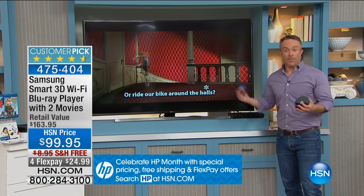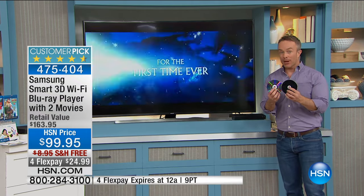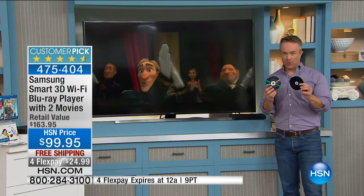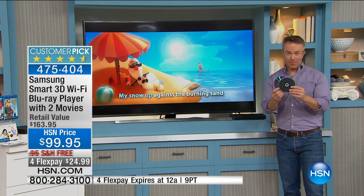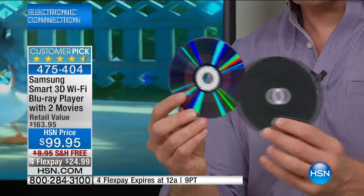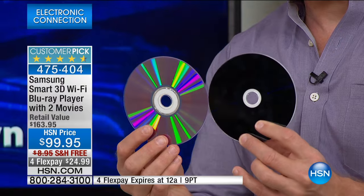We all want to upgrade that television, but we don't want to pay that $1,000 price point. Or we all want to upgrade our Blu-ray player because Blu-ray is the best format out there. Let me just quickly go into the Blu-ray story. Eight out of the nine Hollywood studios are all going to be going Blu-ray for two reasons. One, they can't keep up with production of having a standard DVD on the store shelves and a Blu-ray on the store shelves. They're all going to go Blu-ray.